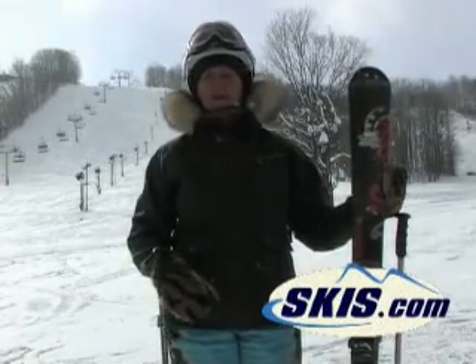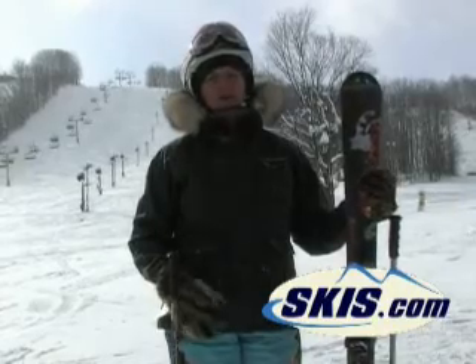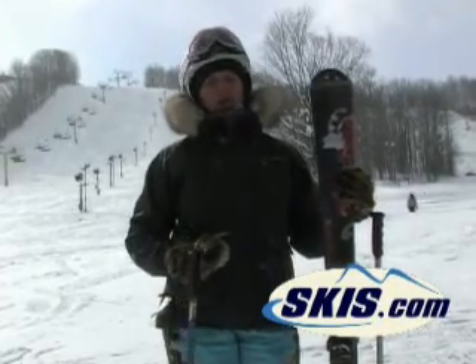Hi, it's Deb again. We're here at Point Mountain. I've just come off of the Rossignol Atraxian 3. It's an awesome ski, ladies.